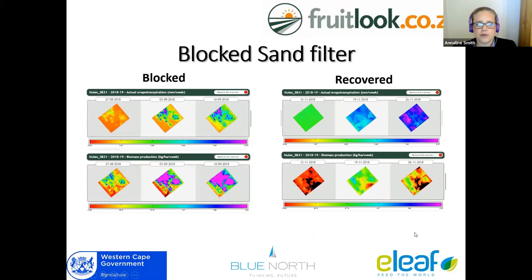Here are some practical examples of how Fruitlook can be used. This is an instance where a very young, newly planted citrus block had a blocked sand filter. You can see the straight lines — there are very few straight lines in nature; most are man-made — so that was an indicator something was wrong. We could see in the biomass production very low growth. They fixed it, and as you can see, six weeks later there's almost no trace of that blocked sand filter issue.